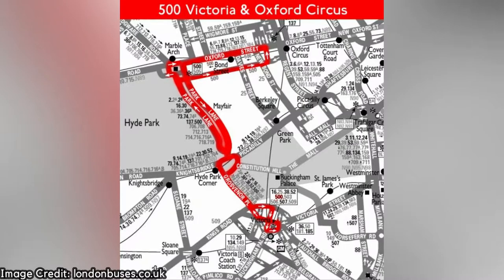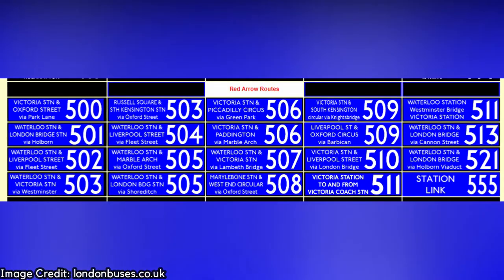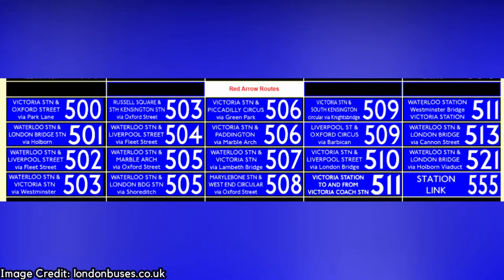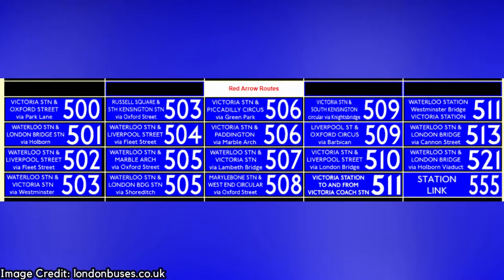The 500 did a circular route starting and ending at Victoria Station, going by Park Lane, Marble Arch, Oxford Street and back down to Victoria. This was just one of 20 routes that aimed to provide an efficient express service, avoiding inner city congestion by skipping intermediate stops.